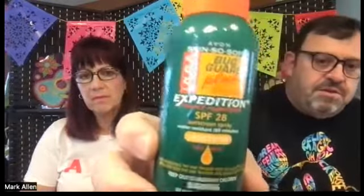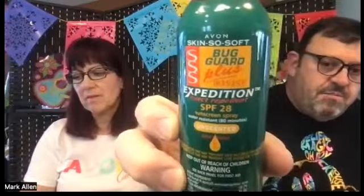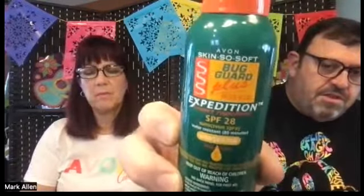The active ingredient, as you can see on the label, is IR3535. That is a proprietary blend that Avon puts in here so that we don't have to use DEET. DEET is a chemical insecticide. If you go to the CDC site and look up bug guards, IR3535 is always one of the ones recommended. It's very well recommended, so that's a great product to have.